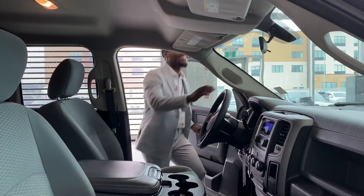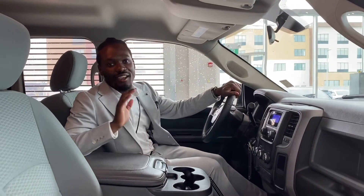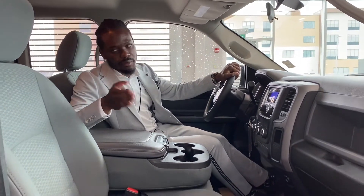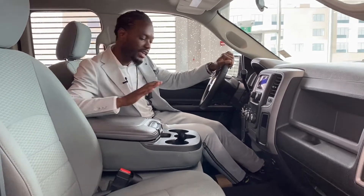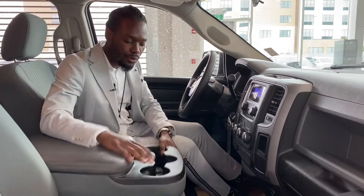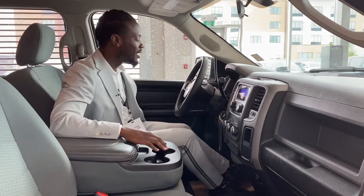Hey, what's going on guys, Ralph Joseph here at St. Albert Dodge — just wanted to show you the inside of this 2017 Ram 1500 ST. As you can already see, premium cloth leather from the front to the back, and they've got that special bench seat right in the middle here, which I'm loving.